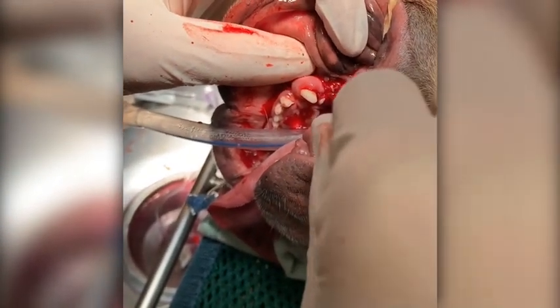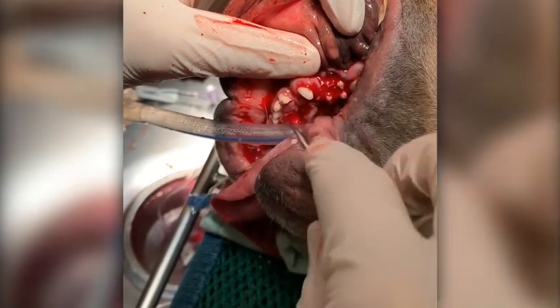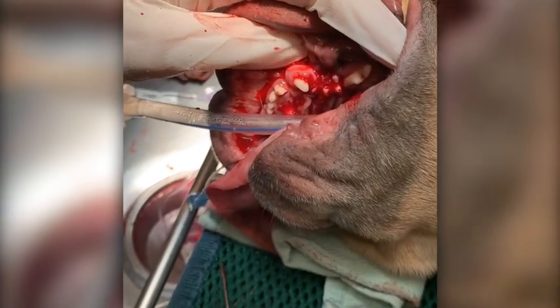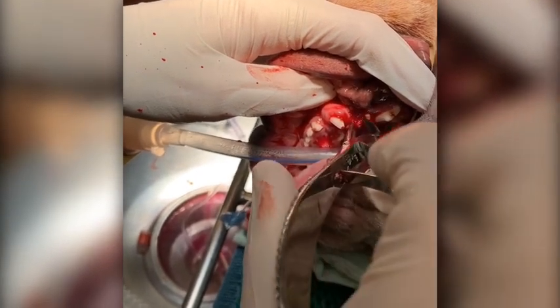Big pocketing in here, just like on the other side. Thankfully, these teeth are a little bit loose, because normally it's hard to get down in there. So I split them.